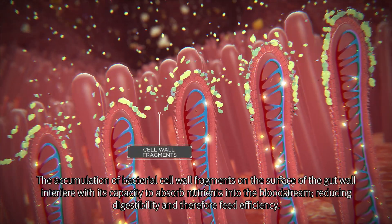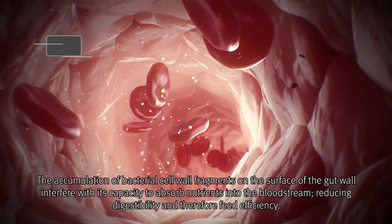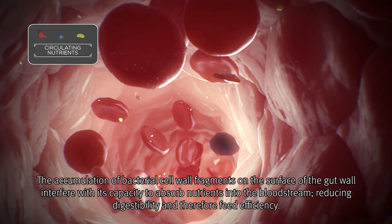The accumulation of bacterial cell wall fragments on the surface of the gut wall interferes with its capacity to absorb nutrients into the bloodstream, reducing digestibility and therefore feed efficiency.